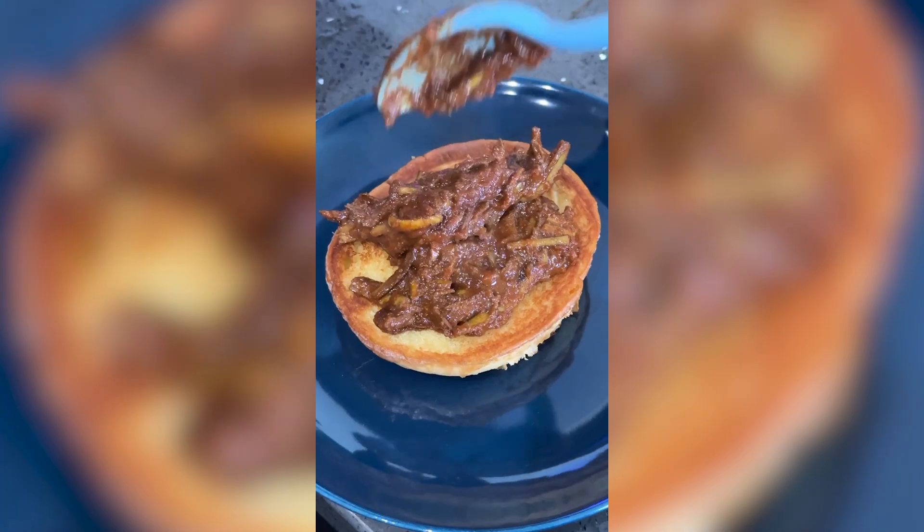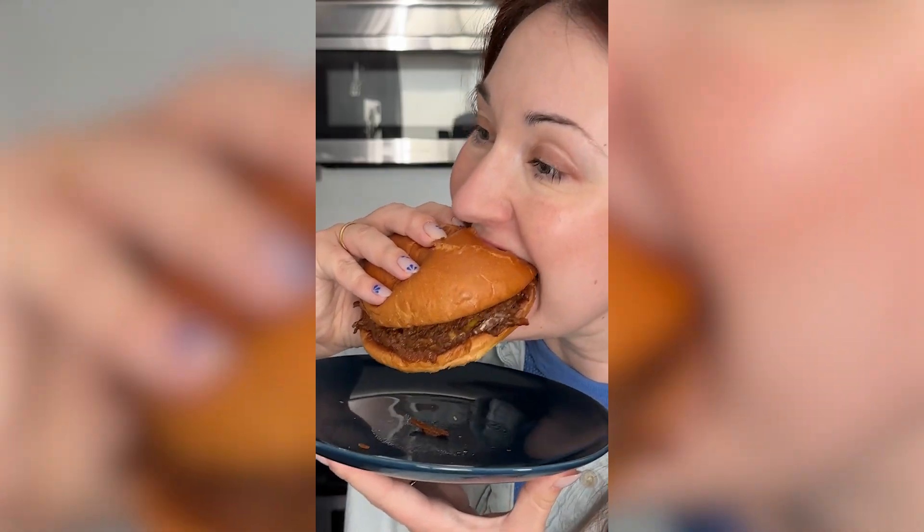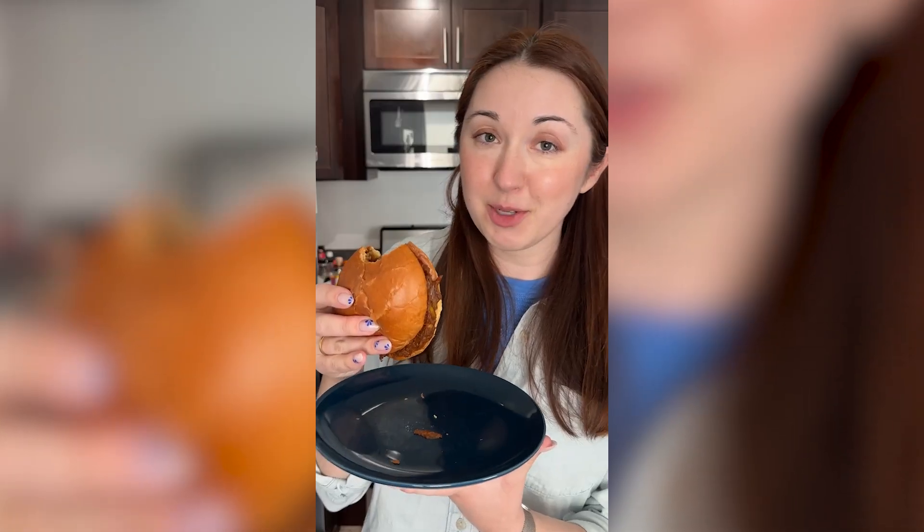Now add your barbecue sauce, put it on a toasted bun, and enjoy. It really does look like pulled pork. That's not bad — pretty much anything's delicious if you cover it in barbecue sauce. Give it a try and let us know.